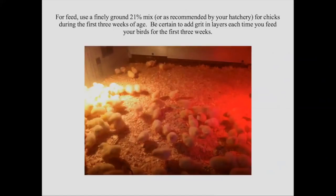For feed, use a finely ground 21% protein mix or as recommended by your hatchery. Different hatcheries have different strains of birds, so ask them what protein and for how long. I use about 21 to 22% for the first three weeks of age while they're in the brooder. You also want to add grit — every time you feed them, I put it in layers: some feed, grit, feed, grit, so both the guys who show up first and second get grit. Grit is super important to get the gizzards of the birds going. You can feed creek sand if it's fine, but really you need to buy some grit — we used small crushed granite.